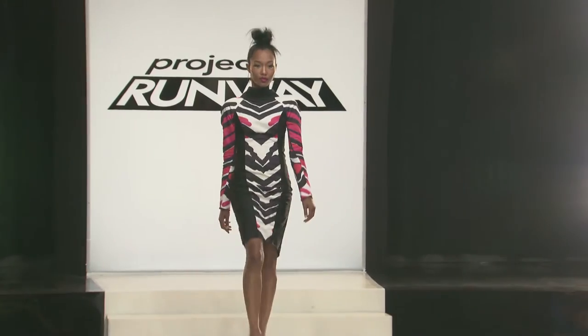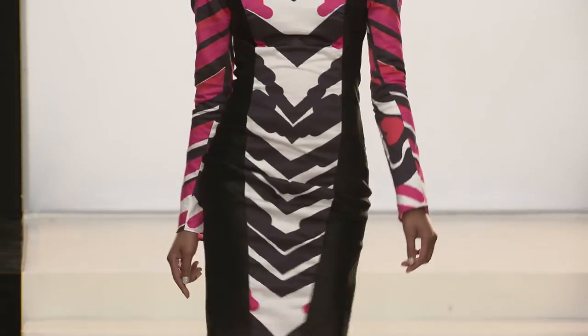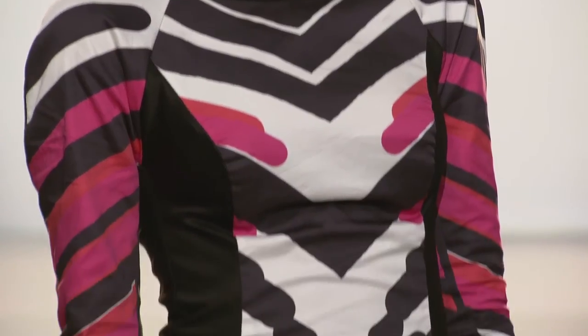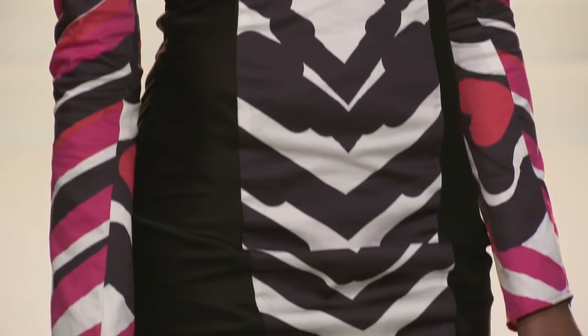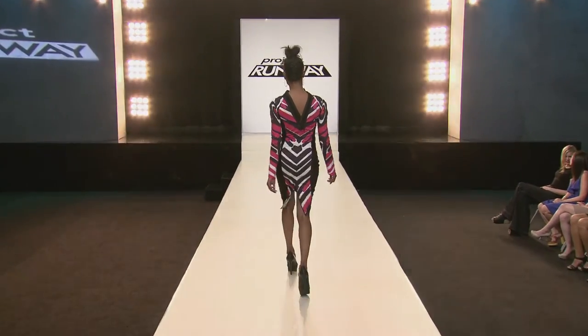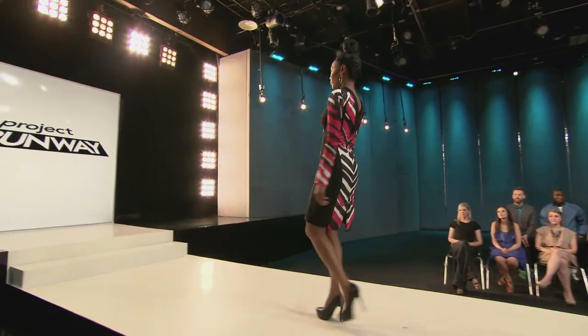Alright, let's start the show. The HP and Intel technology really helped me think further with my thought process and then push it forward into a garment. I feel I incorporated my inspiration into it in a really cool and modern way. It's vibrant, it's dynamic, it's fashion forward, it's great from head to toe. I think it's a stunning dress.